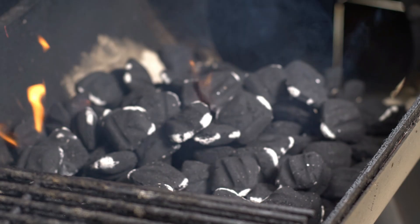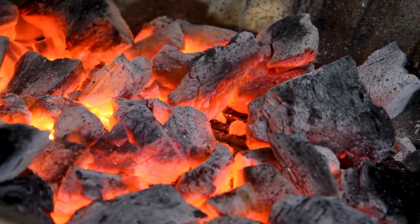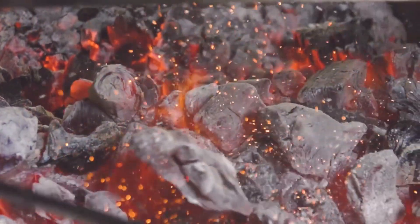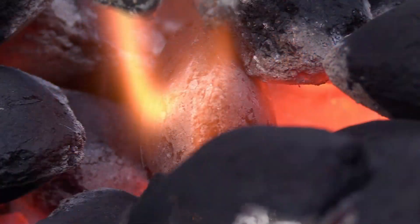Coal is dug out of the earth through a process called mining. Sometimes miners dig deep tunnels underground, and other times they remove the soil from the top to reach the coal closer to the surface. Once coal is taken out, it is used in power plants to create electricity.